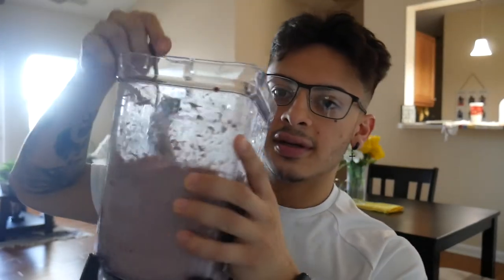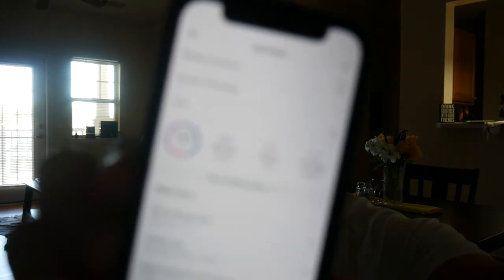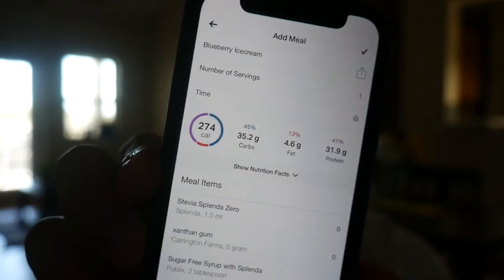Look at this thing — look how much there is, it's crazy! There's no way I'm going to finish all of that right now. I'm going to have to sit that down and just nibble on it for a while. Let me show you guys the calories — this is only 274 calories for this whole thing. I've been nibbling on it for a while now and I've still got a good bit to go.